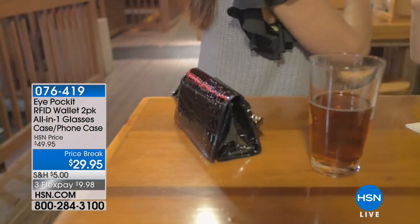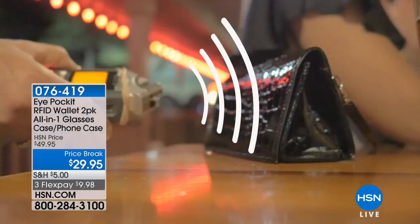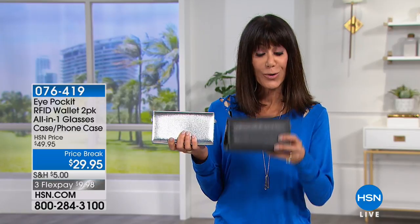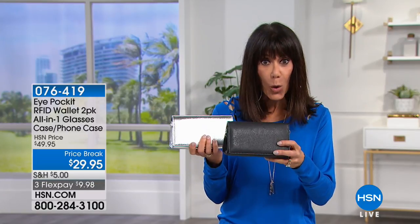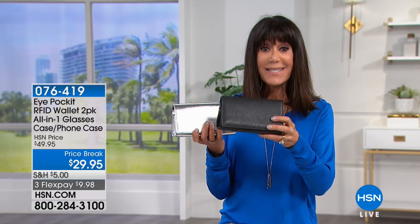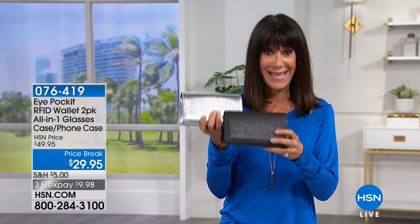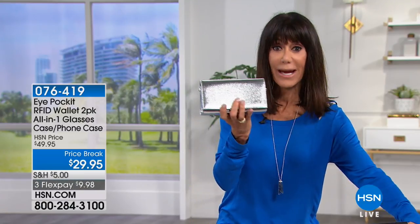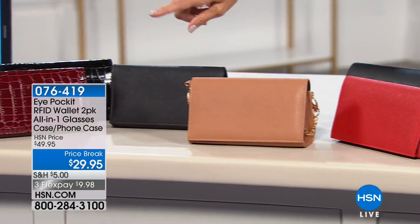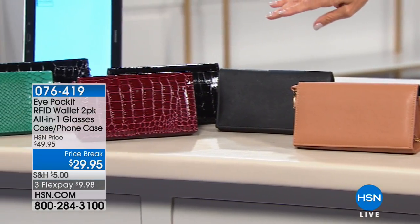You're looking at the Eye Pocket — an incredible buy, normally $49.95, but it's not just one. You're getting a two-pack. We'll go through all the colors, but no matter what color you choose, everyone also gets a second one in black. Both of them today for only $29.95. I'm holding it in silver, and we also have gold, red, and camel.